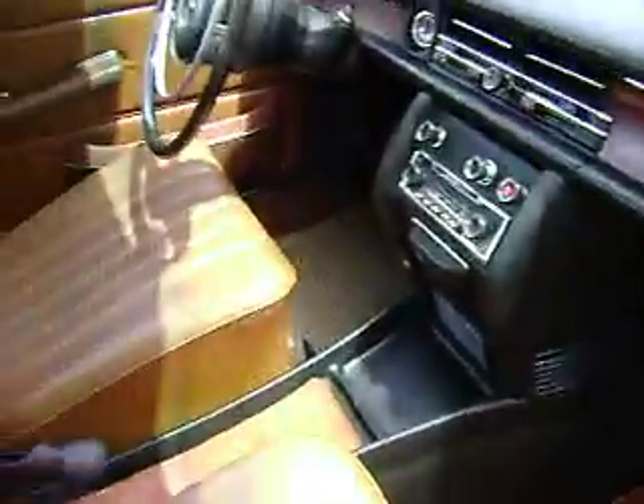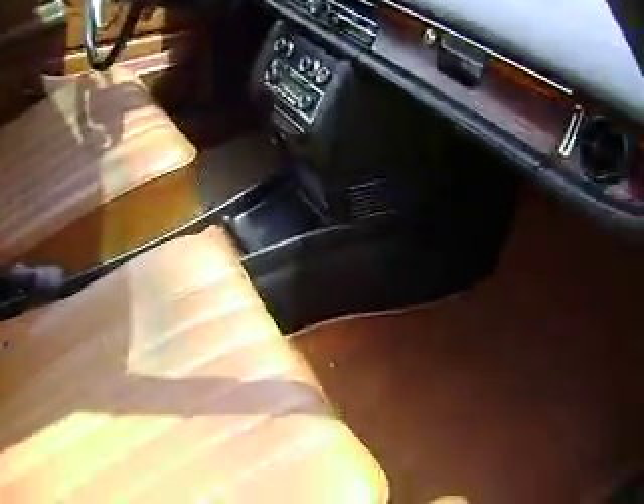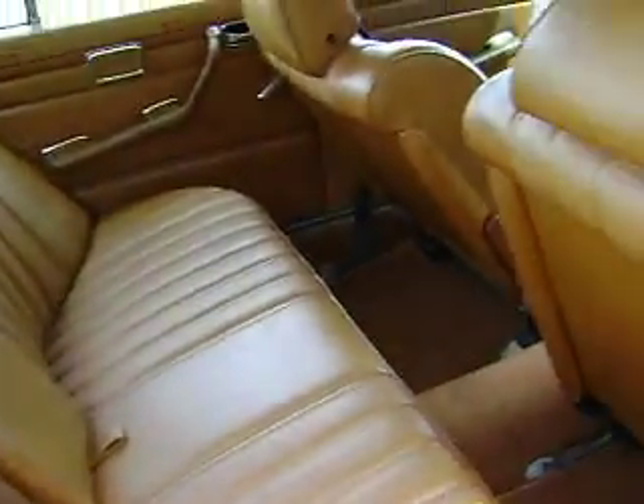The interior is incredible. I can't believe how nice it is. Headliner's in nice shape. The back seat looks like brand new. I can't believe it.